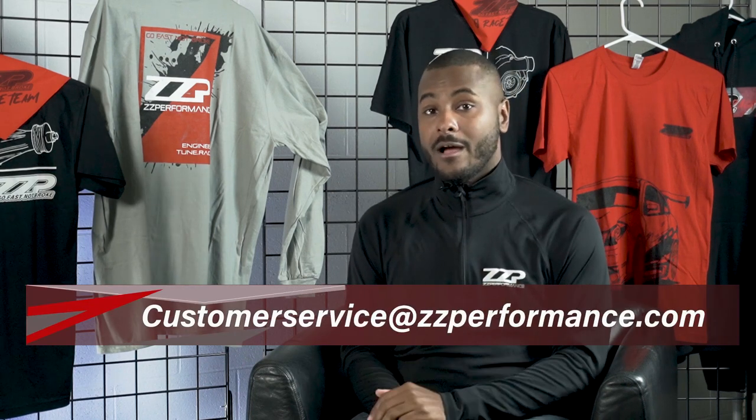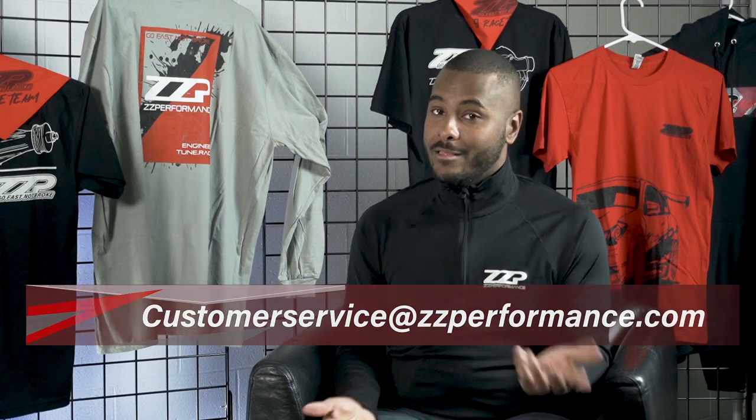Alright guys, today it's pretty simple. I'm not going to go into too much detail — just a general overview of what a heat exchanger is versus what an air-to-air intercooler system is. If you have further questions, feel free to email customerservice@zzperformance.com. As usual, Ryan D at ZZP — see you guys next time.